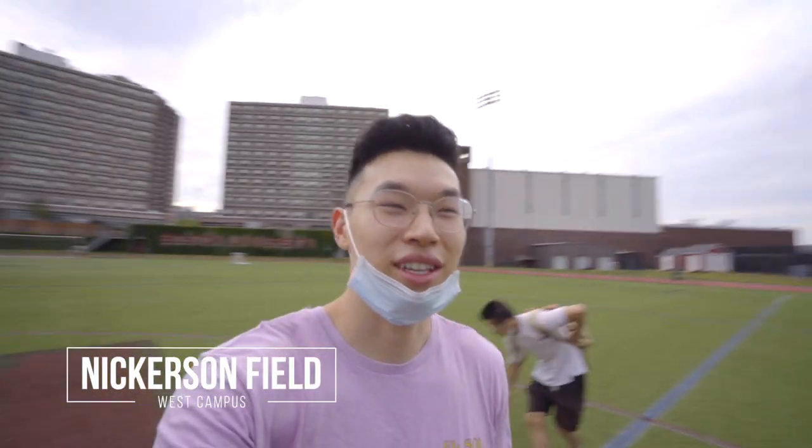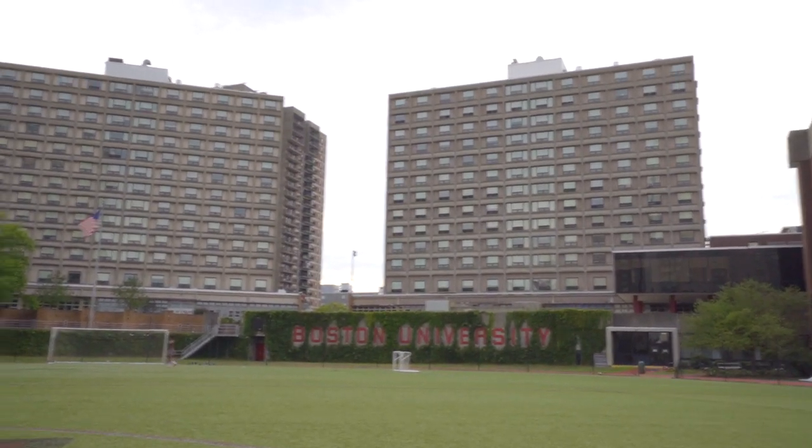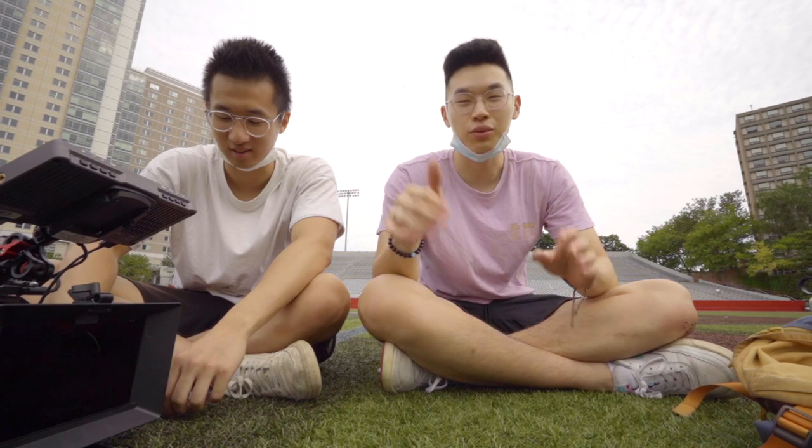Frank and I just pulled up to Nickerson Field — it's a really nice space and a lot of people come here to work out. You can also see the three West Campus Towers, which is another great spot for freshmen. A lot of freshmen get placed here and it's really good for bonding — the RAs work hard to build community. There's a dining hall on the first floor connected between two of the buildings, which is super convenient especially in winter. West campus is a bit far from the rest of campus, but the BU Bus makes it manageable. We're going to head into Allston next — it's not technically on campus but there's a lot of great food there.